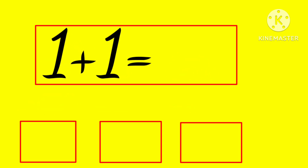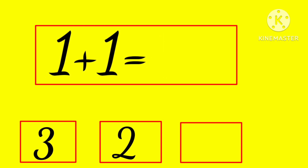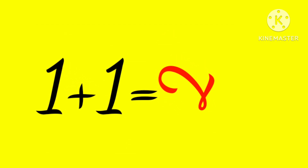1 plus 1 is... 3, 2, or 3? Yes, 2! 1 plus 1 is 2.